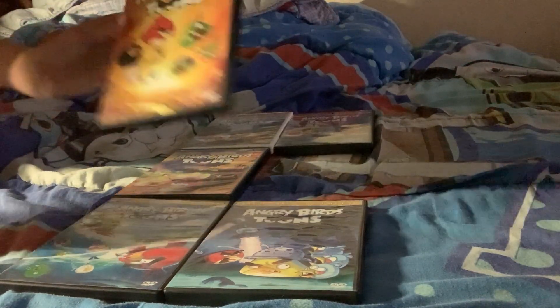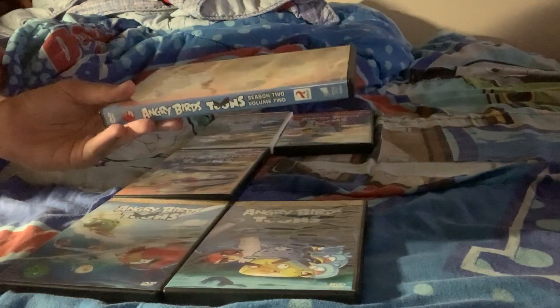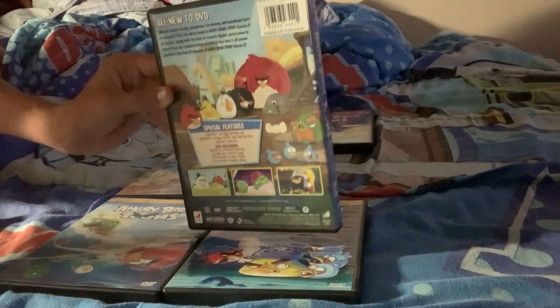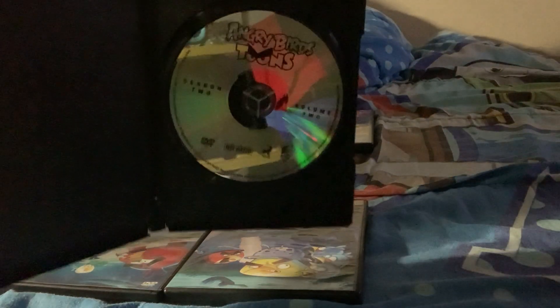And volume 2 for season 2. Here's the front, the spine, the back, and the disc.